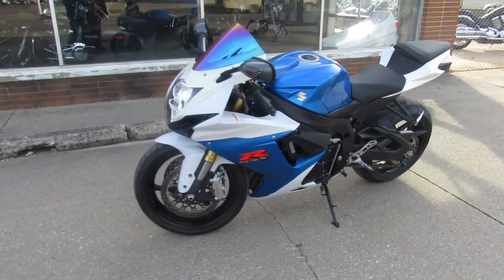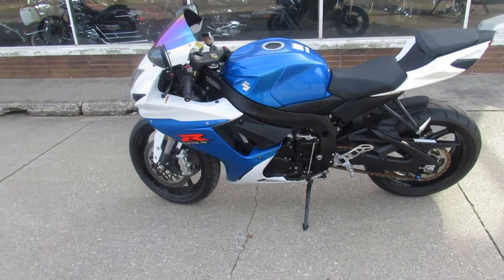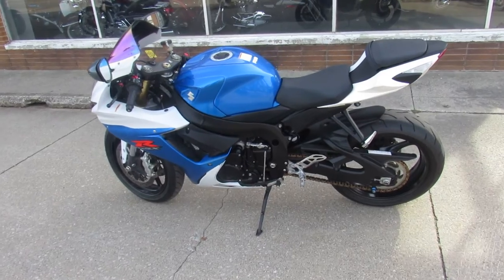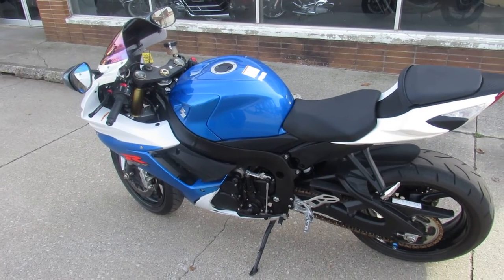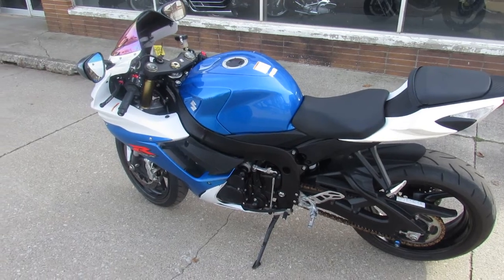This isn't an uncle Bob's backyard warranty — this is right from the factory, one-year warranty. It's a good-looking bike. It's got the ASV adjustable levers, fender eliminator kit, and the Voodoo exhaust, which sounds great. Just serviced at a factory authorized Suzuki dealership — all the fluids have been changed and this thing is ready to roll.